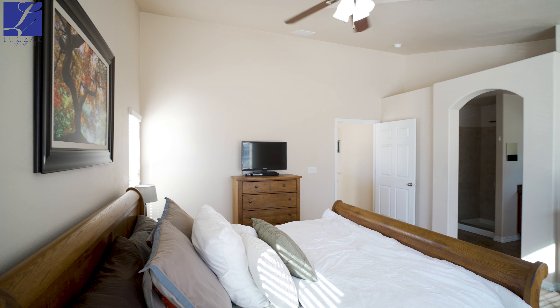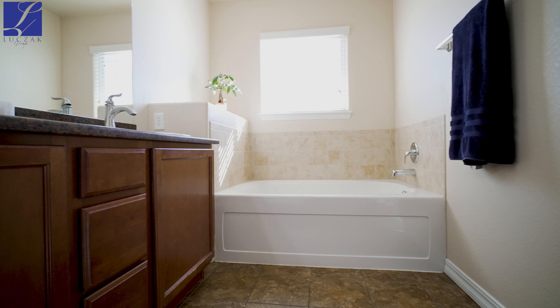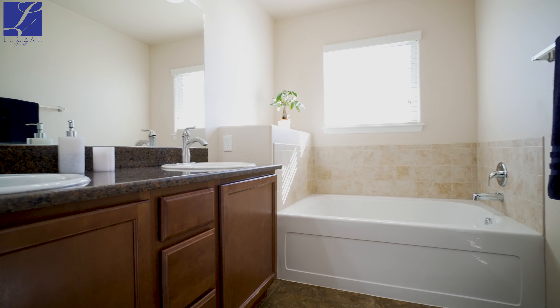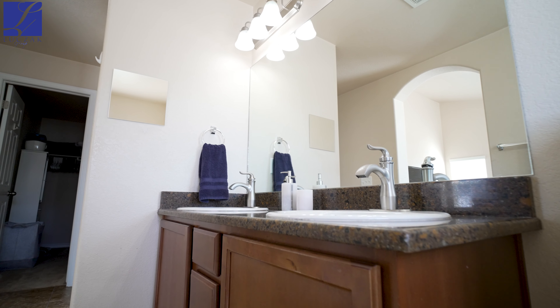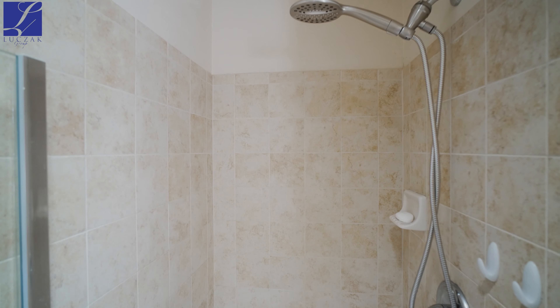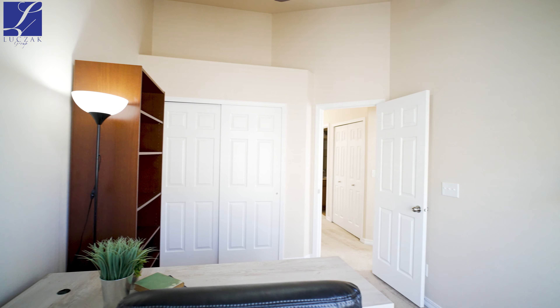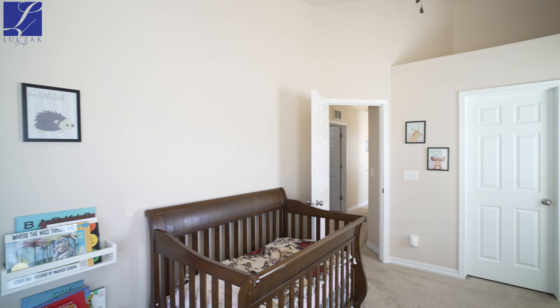The master bedroom has vaulted ceilings and is very spacious. It walks into a five-piece master suite with a walk-in closet, and has the same granite countertops as down in the kitchen. Upstairs, there are also two more spacious bedrooms, one of which has its own walk-in closet.